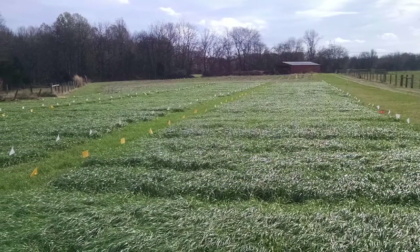The UT Beef and Forage Center, which is part of the Institute of Agriculture, conducts variety trials which take many different varieties of a species and tests them under the same growing conditions to see how they perform in Tennessee.